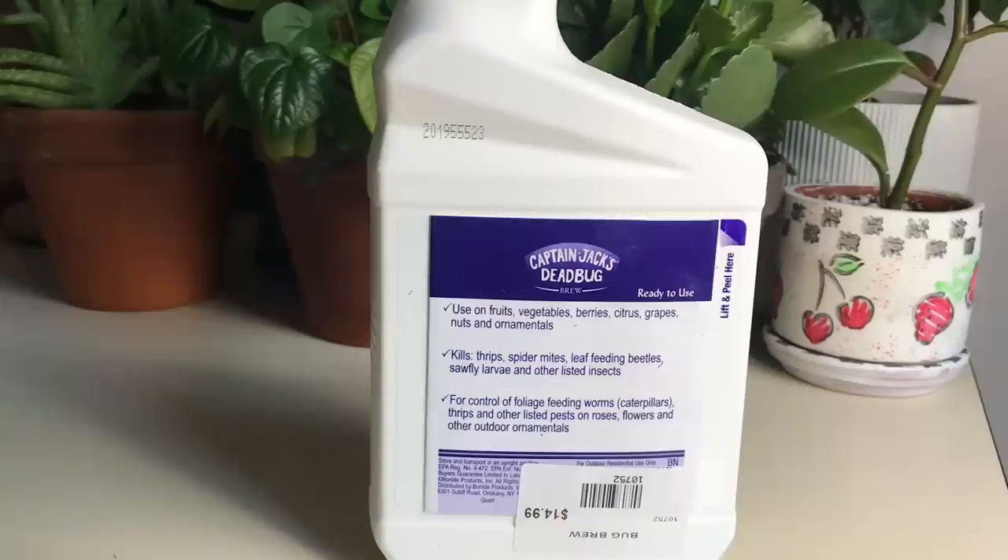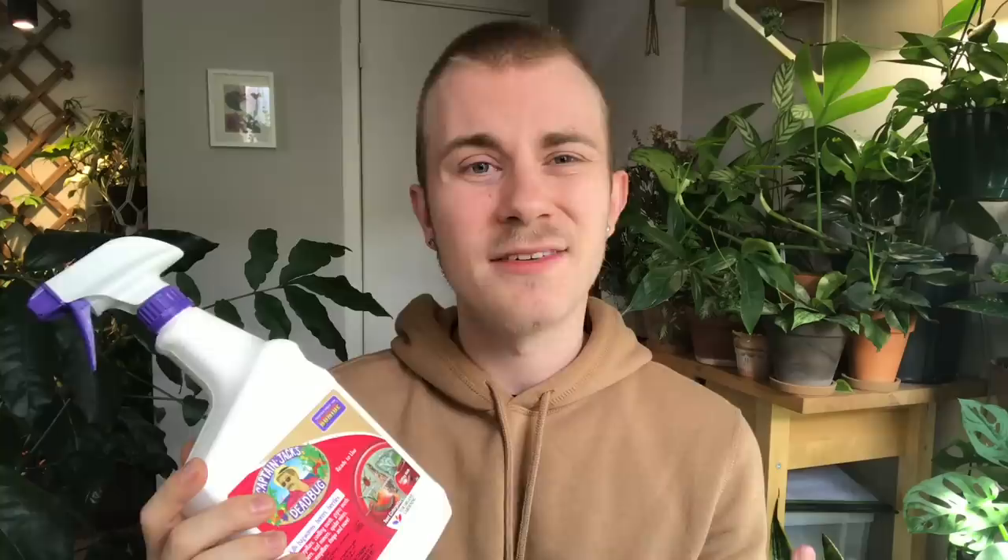I was using neem oil to attempt to get rid of thrips when I first started, and not only did it not really work for me, but it smells horrible — like rotting oranges. I ended up stopping and I turned to Instagram asking what people were using for houseplant pests. Many of you recommended a product called Captain Jack's Dead Bug Brew, which you can find quite readily at any garden center, plant shop, Amazon, or even a big box store.